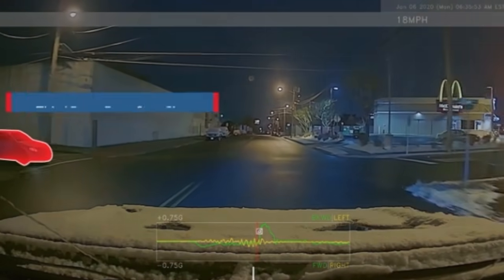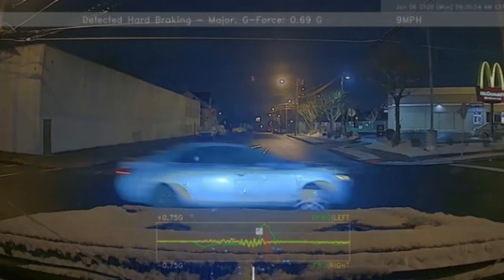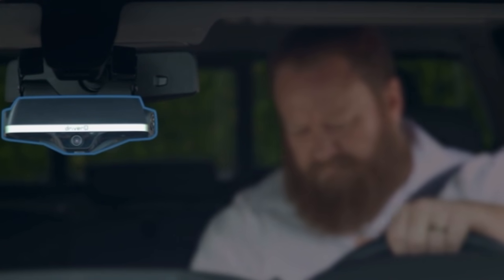Every day, accidents cost organizations time, money, and sometimes lives. If your organization puts the safety of your drivers over everything else, then we have the solution for you.